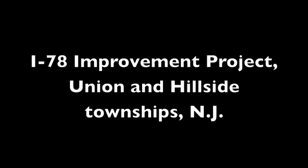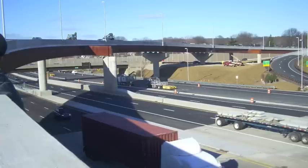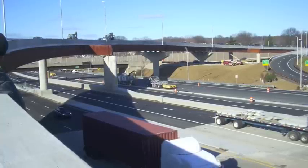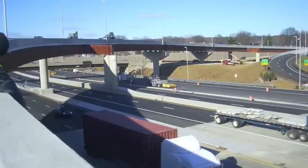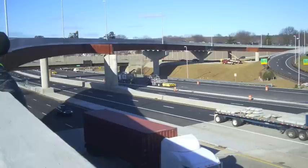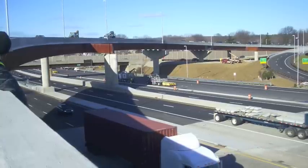Number 2. The I-78 Improvement Project, Union and Hillside Townships, New Jersey. The main structural challenge on this project was to accommodate the curved and sharply skewed ramp crossings with minimal impacts to span lengths, structure depths, and profile grades. It led to the use of steel box cross girders built integrally with the curved steel longitudinal girders.